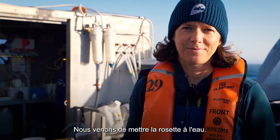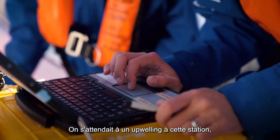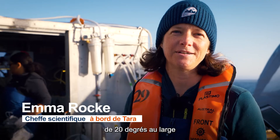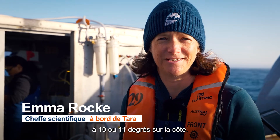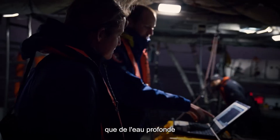We're here on the deck of Tara where we've just deployed a rosette. We're currently in Namibia. We're expecting some upwelling at this station because we've seen that the temperature has dropped from 20 degrees offshore to about 10 or 11 degrees inshore. This tells us we're fairly certain that the deep bottom waters will show us upwelling.